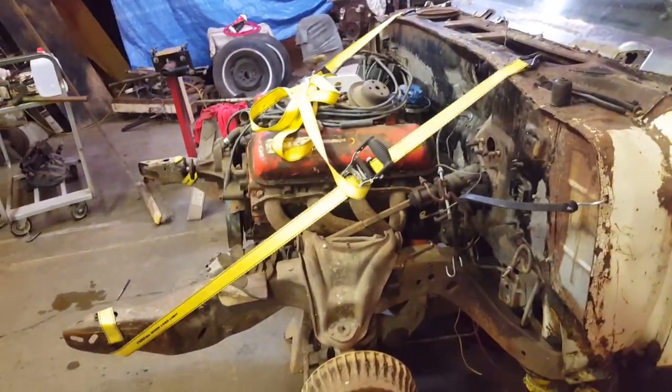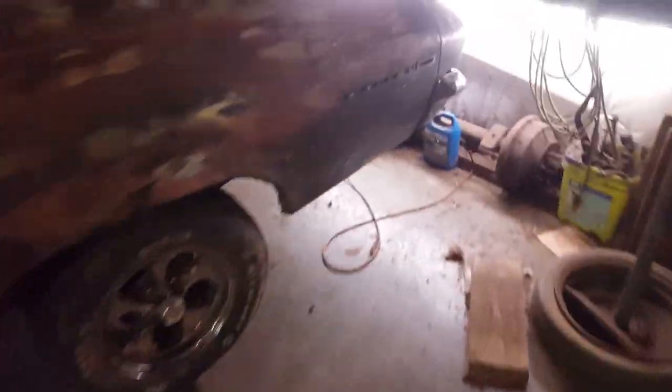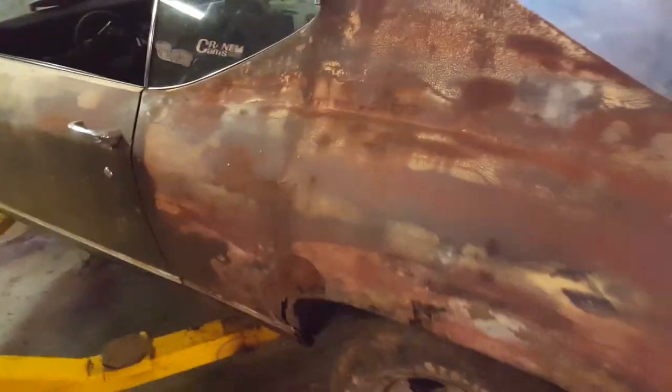Pops got the motor and tranny set down in it, and I worked on getting a seat in it and a shifter. We got a fuel cell put in it and the battery put in it, so we're making some headway.